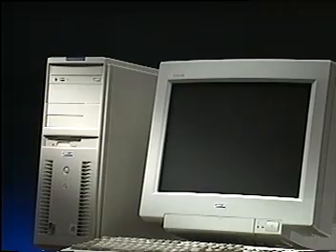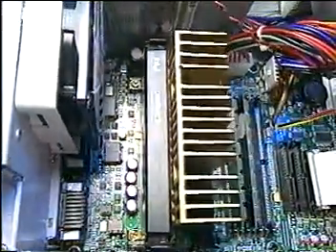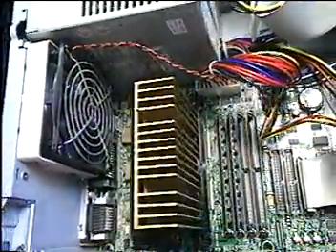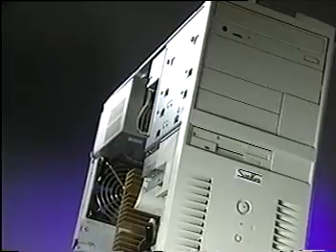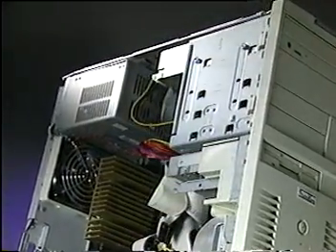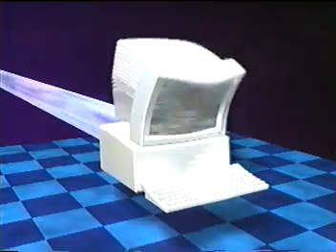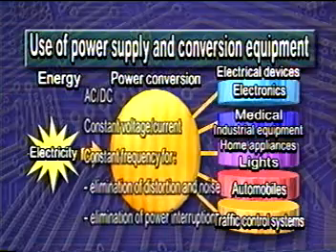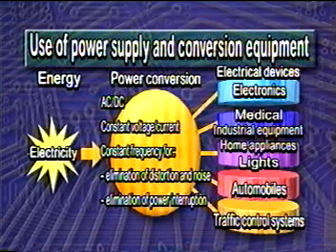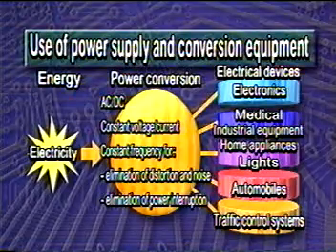For example, the alternating current of commercial voltage from an electrical outlet to a PC — for the microprocessor and hard drive to operate, this energy must be converted to a direct current of 3.3 volts. For the other parts of the PC, a direct current of 12 volts. For the printer, a direct current of 24 volts. If the voltage exceeds the designated range, the system will overload and fail. Power supply and conversion equipment plays an important role in supplying just the right amount of energy according to the type of electrical device. Our technical expertise lies in the development of these key systems.